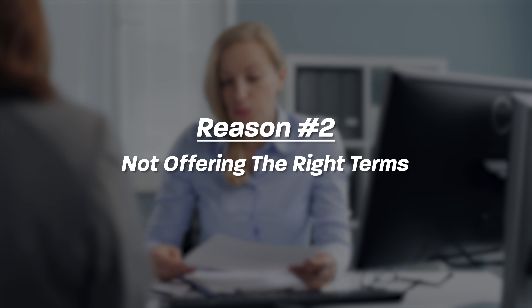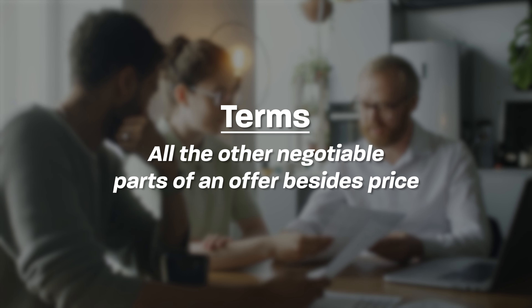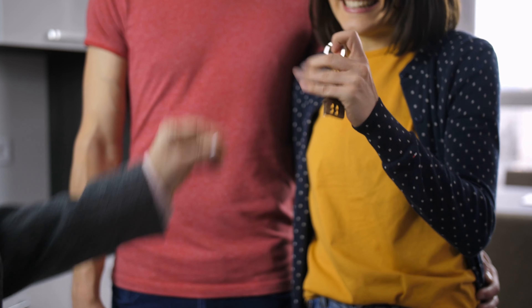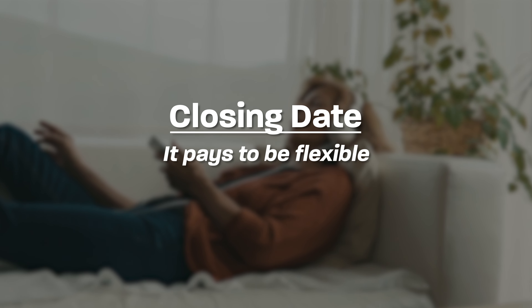Number two reason your offers are getting rejected: you're not offering the right terms. Terms are all the other negotiable pieces of the offer besides price. Price is typically the number one factor, so don't be fooled — it's still super important to have a strong price. But it's not always the highest price that wins the deal. A lot of times there are other terms that are really important to sellers. For instance, the closing date — some sellers need time to find their next house and want to stay in the current home while they look. Having flexibility in the closing date can be a huge advantage.